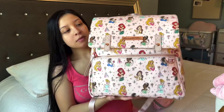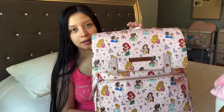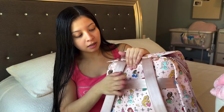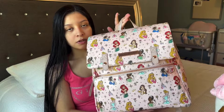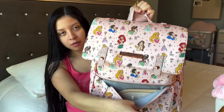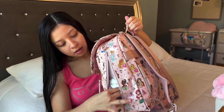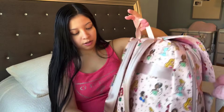This one is the Petunia Pickle Bottom diaper bag. It does also have one of these straps in the back so you can put it on a luggage if you are going to be taking it for traveling. It does come with a couple pockets in the front — the first one is a long pocket, there is also one on the side where you can put maybe a baby bottle, and then one in the back.